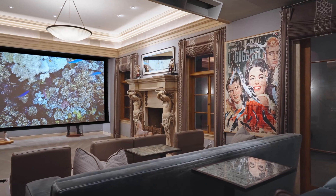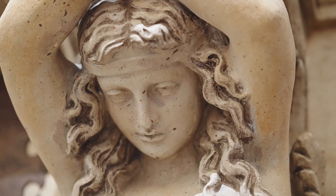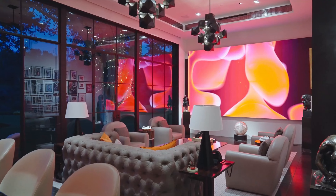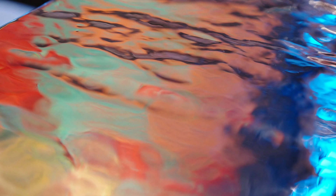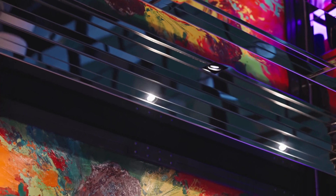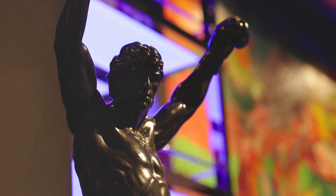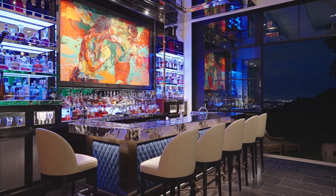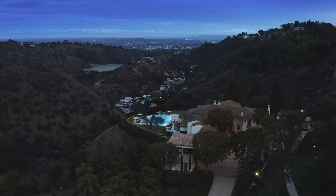The Italian-style home has as much history as it does style. It was formerly owned by Rocky actor Sylvester Stallone, who, according to property records, built the home after purchasing the land in 1994. This property is not just a luxurious estate in Beverly Hills — it is also a living museum dedicated to the remarkable career of Sylvester Stallone, standing as a testament to the actor's enduring legacy in the world of entertainment.